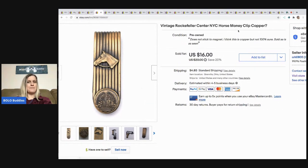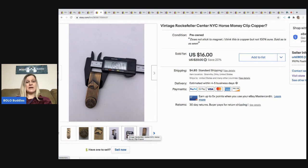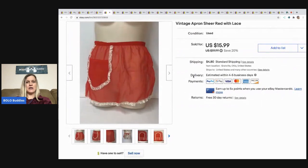The next item I sold is this vintage Rockefeller Center, New York City horse money clip. I believe it's copper but I'm not 100% sure. I sold this for $16, buyer paid shipping. This one came from a garage sale and it was about a quarter.